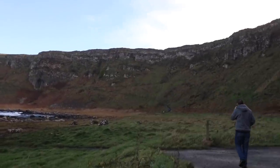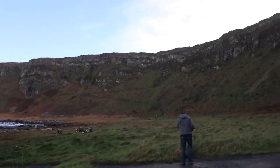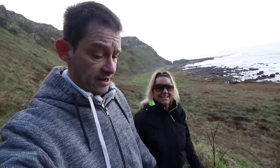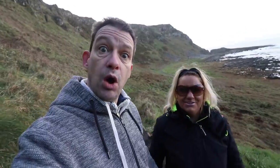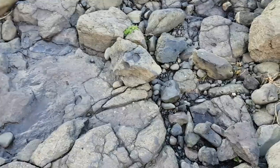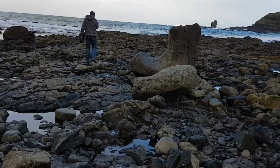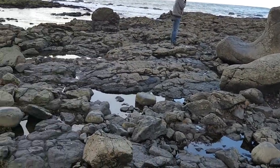We're now just going to take a walk up there. If you're coming here guys, just to warn you, wear some suitable footwear — it's very slippery. Rockery. Just wear suitable footwear.